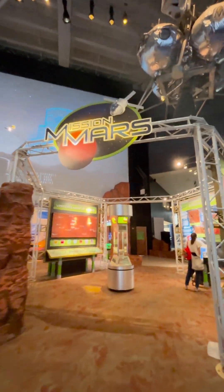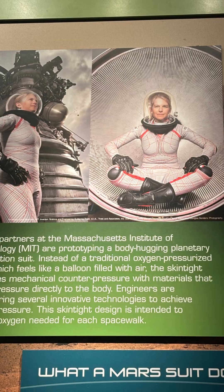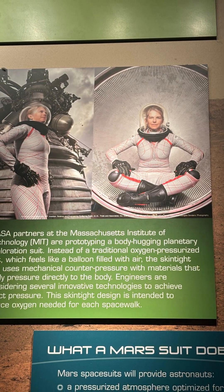First stop, the Mars station. Look at this — people are already building the technology to go to Mars. It is happening right now, no doubt about it. Amazing, right?